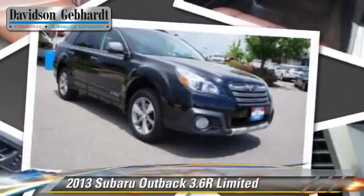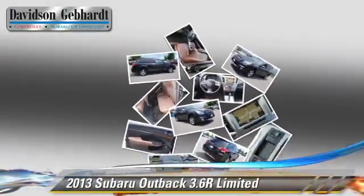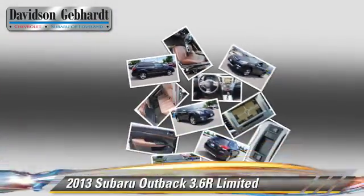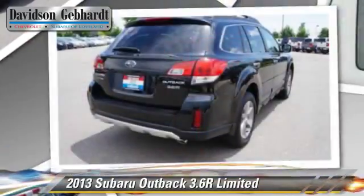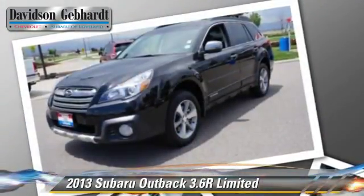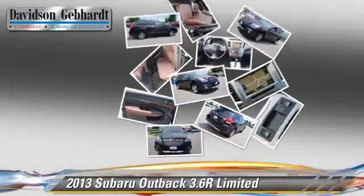The 2013 Subaru Outback, powered by a 3.6-liter 6-cylinder engine with a 5-speed automatic transmission. This vehicle, with fewer than 20,000 miles on the odometer, gets up to 25 miles per gallon.